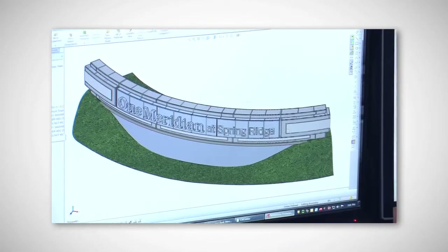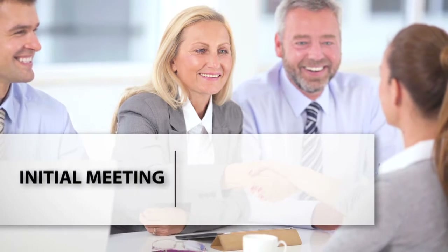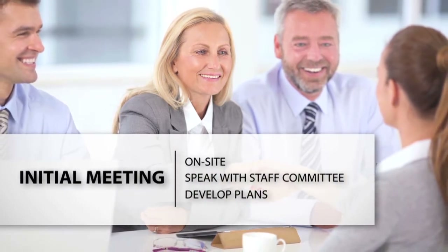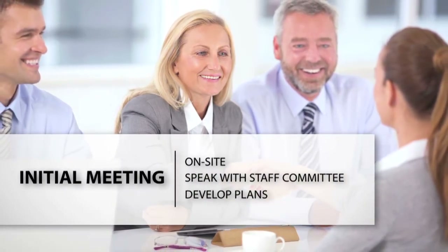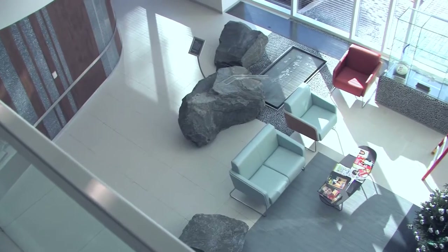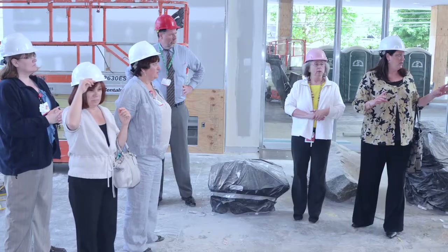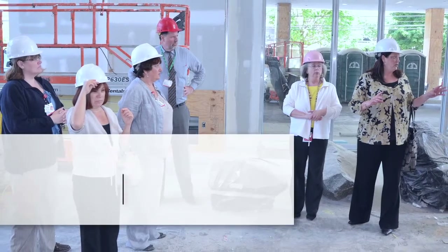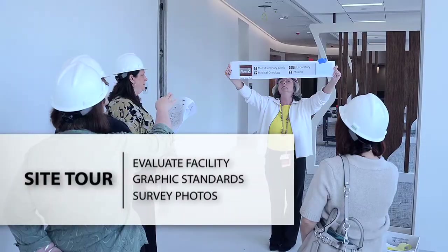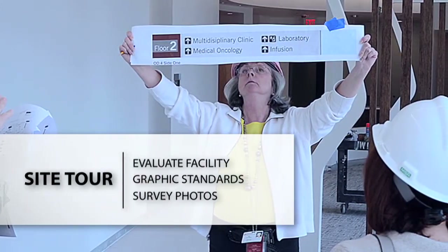Let's look at each step of the development of a healthcare wayfinding system in detail with some illustrated examples. We start the process with an initial meeting, preferably on site. We recommend forming a small committee of representatives from a few functional departments to get different viewpoints about the current state and opinions for future needs. This visit should also include a site tour so we can evaluate the facility and form initial recommendations that will guide the development of the system.